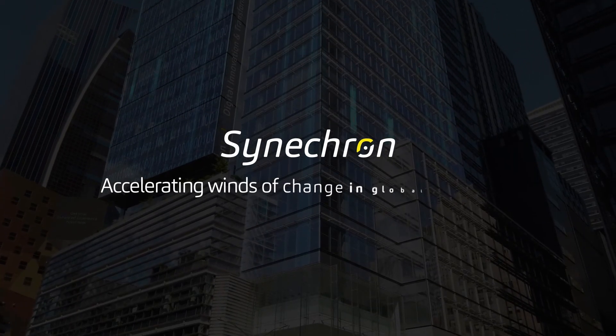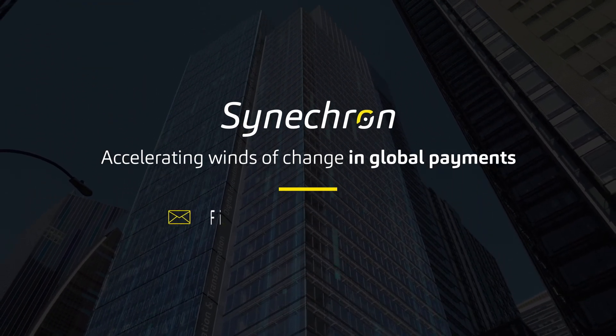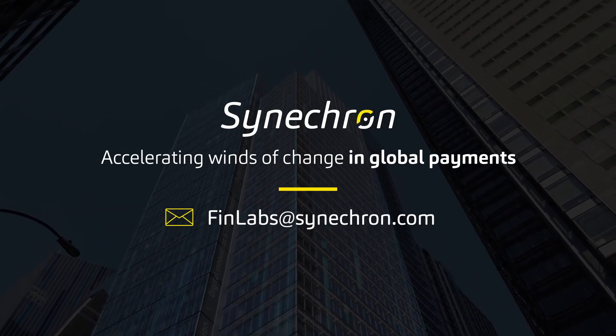Synecron — accelerating winds of change in global payments. To accelerate your BNPL strategy, please reach out to us at finlabs@synecron.com.